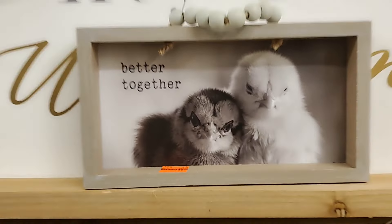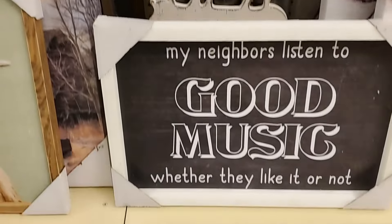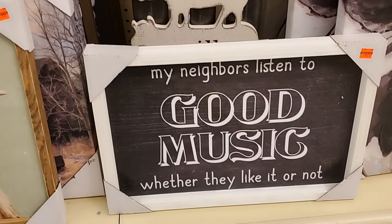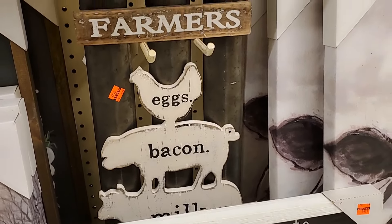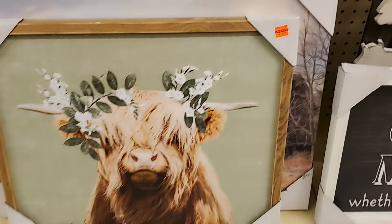This is $2.99 — that tiny one. "My neighbors listen to good music whether they like it or not" — that's $4.24.